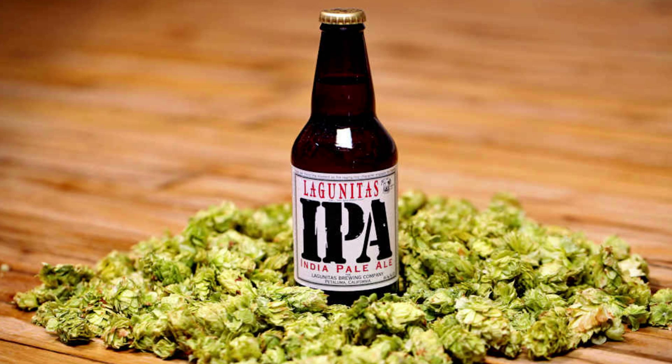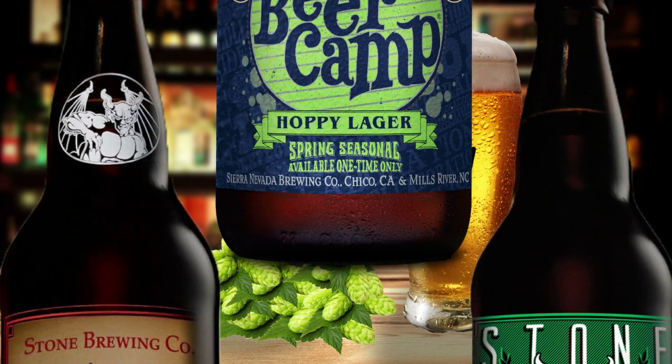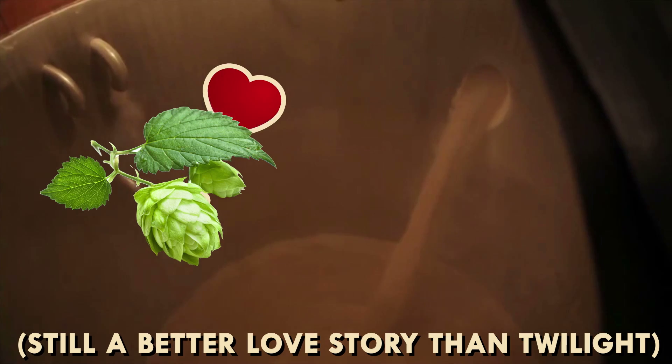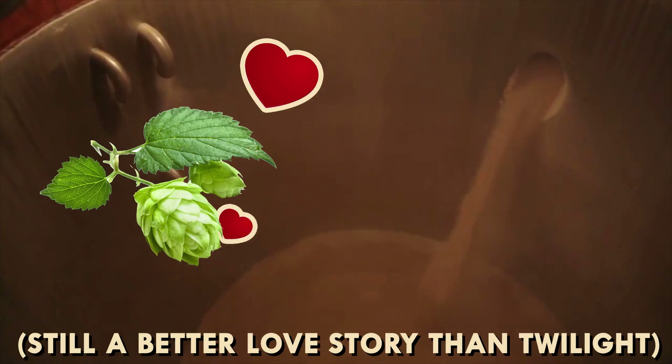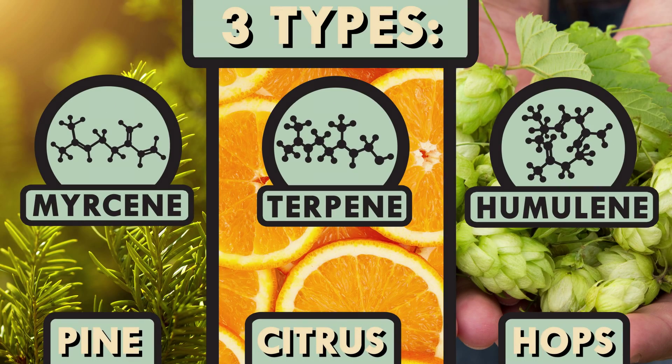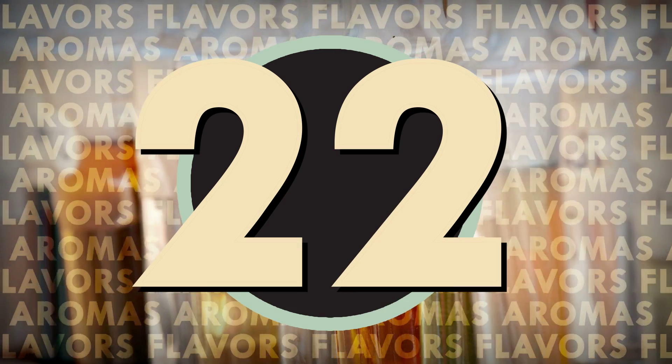It's not just bitter ales like IPAs that get the hops though — even mild-mannered lagers need them too. But bitterness is just one result of the chemical reaction that happens when hops meet wort. Essential oils are hops' other crucial contribution, adding more complex flavors than the acids' bitterness. There are 22 different essential oils known to give aroma or flavor to beer.